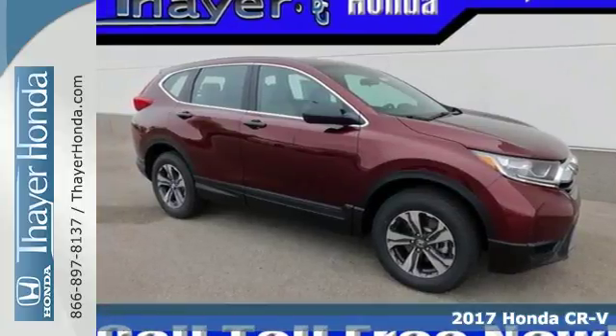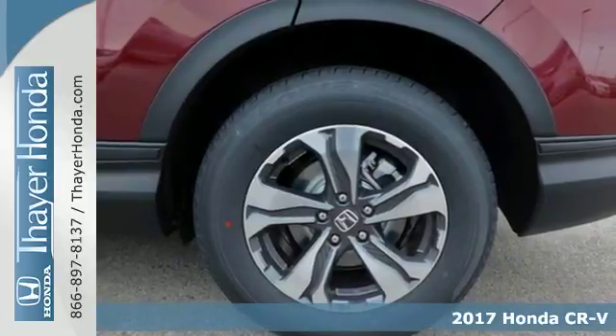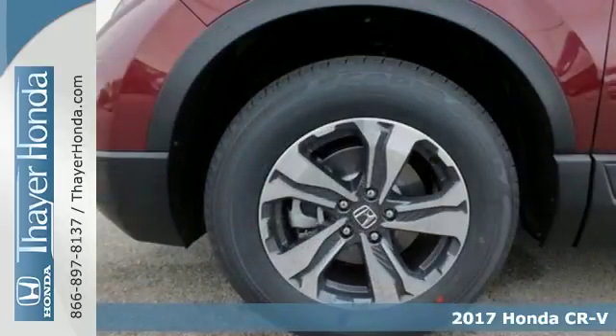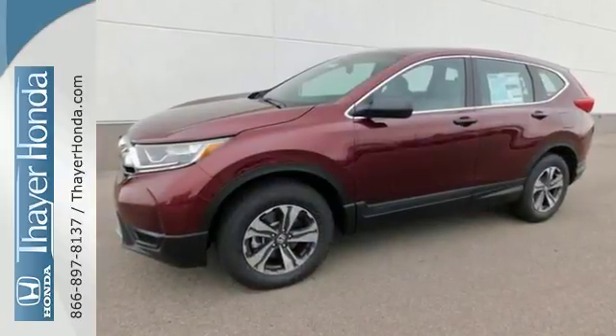It's a 2017 Honda CR-V. Bigger than the previous model year, this CR-V also brings gains in fuel economy and power, resulting in a capable SUV for whatever path you choose, be it paved or not.